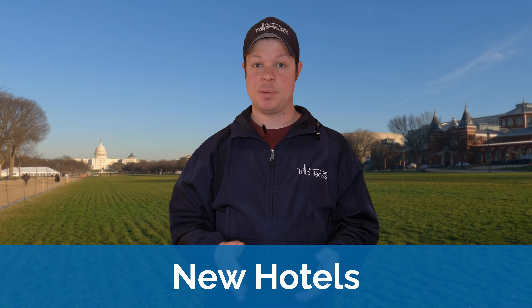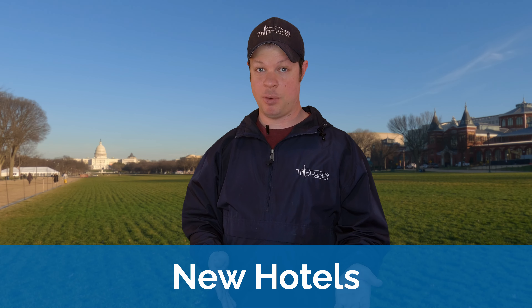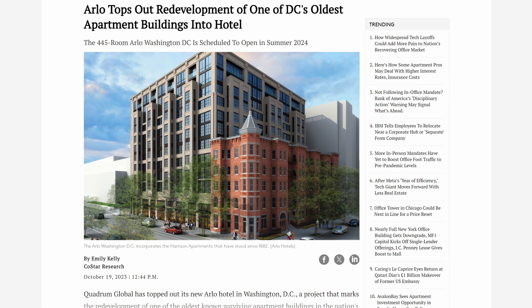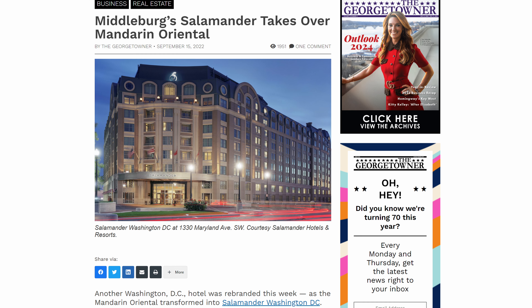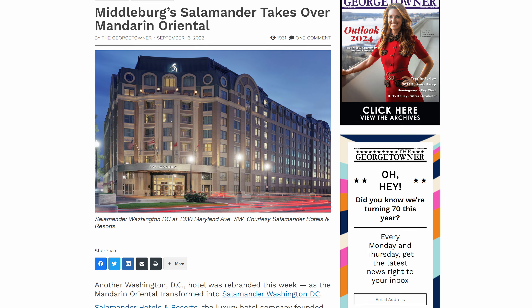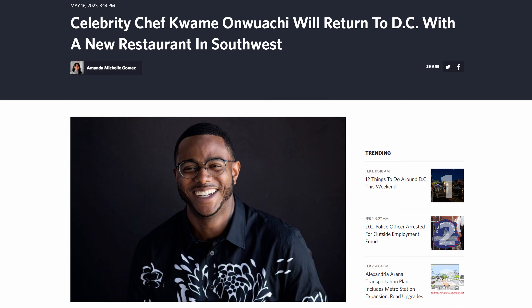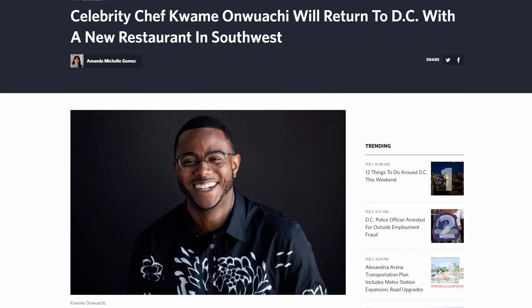A few new hotels are in the pipeline to open in 2024. Arlo is going to open a hotel in the historic Harrison Apartments Building, which is DC's oldest surviving historic apartment building from the 1800s. The James, a high-end hotel brand, is opening its first property in DC. And the Salamander Hotel is a rebrand of the Mandarin Oriental — it's been undergoing a big renovation, which should be completed this year, and it's getting a highly anticipated celebrity chef restaurant as well.